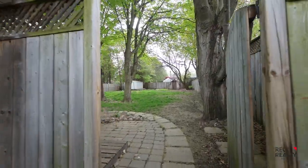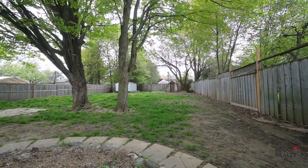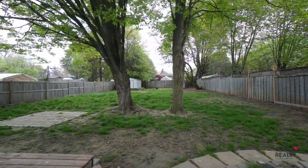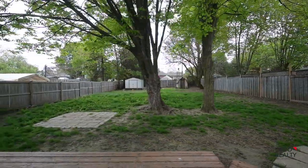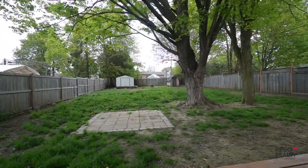Outside, this is not a typical lot size. It's got the deck and fence in place. Just move in.